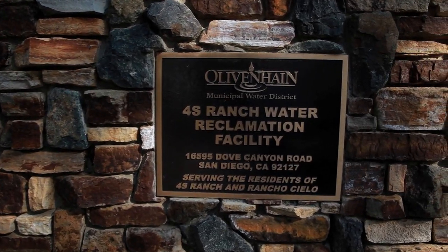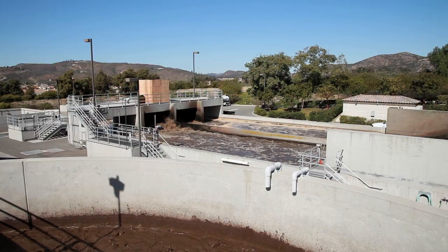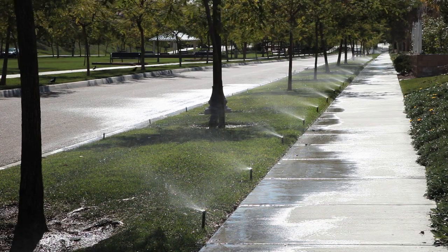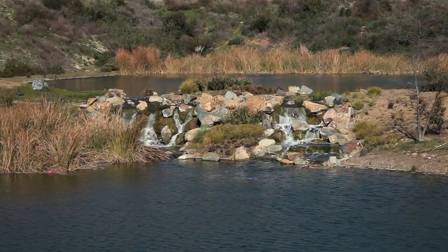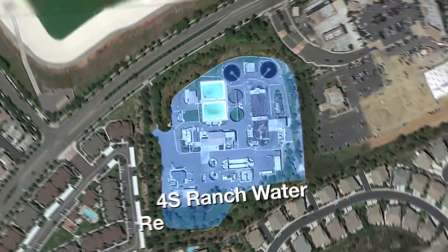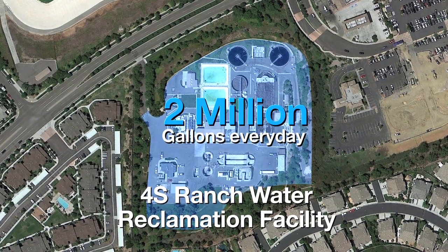We're here today to talk to you about recycled water, including an in-depth tour of our water reclamation facility. Water recycling involves cleaning and disinfecting wastewater so that it can be safely used for purposes other than drinking. Located in the 4S Ranch community of San Diego, the 4S Ranch water reclamation facility has the capacity to recycle up to 2 million gallons of wastewater every day.